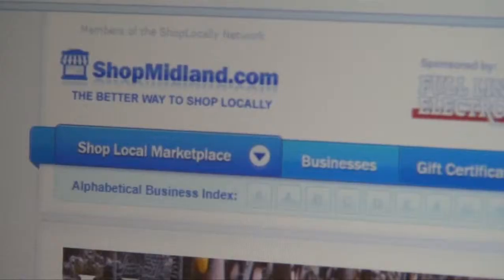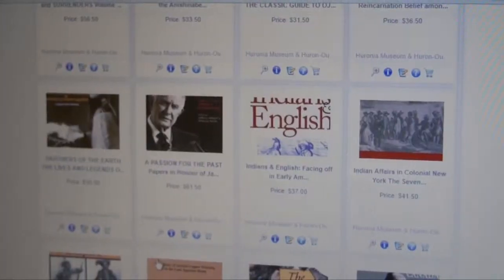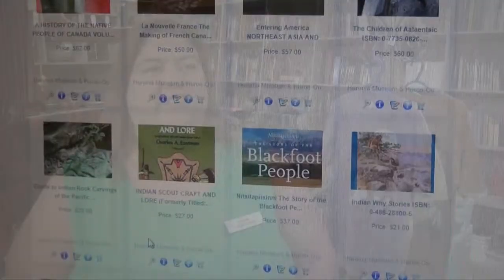Some people do come in just to shop at the store and not see the museum. We do get people that come in to look around and see what we have. We do a lot of business on the shopmidland.com website. We've actually had people phone to see if we have something they're interested in — books, moccasins, all that stuff.